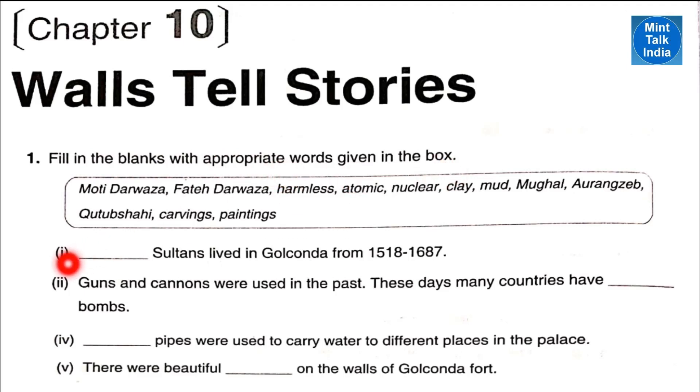Number one: Qutub Shahi Sultans lived in Golconda Fort from 1518 to 1687. Number two: guns and cannons were used in the past; these days many countries have nuclear bombs. Next fill in the blank: clay pipes were used to carry water to different places in the palace.